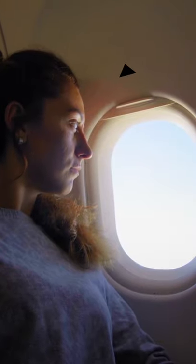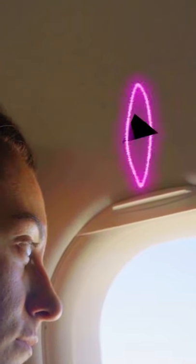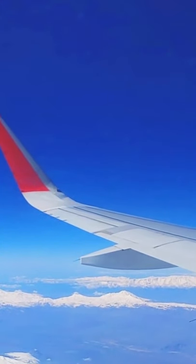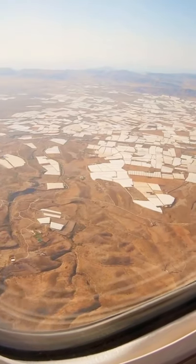Next time you're on a plane, look above each window and you'll notice some little triangles sitting above some of the windows. They are to show the flight crew the best spots to view the plane's flaps through the window — not because the designer thought triangles were cool.